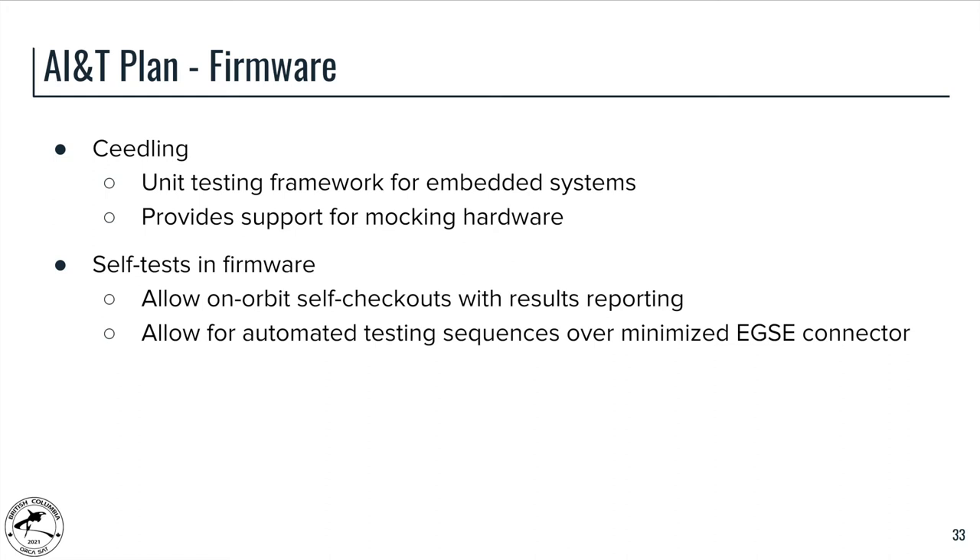For firmware testing, there are two major methods. The first is Seedling, an open-source unit testing framework for embedded systems, being used more in the bring-up phase. It allows us to mock the hardware so we can verify upper-level software features without needing to integrate with hardware, significantly simplifying testing. Secondly, we have self-tests throughout the firmware for all major features. While these are used for automated testing during development, they will also be used during flight as checkouts or self-tests of the OBC system, and we can look at the results to ensure all major features are still operating as expected.